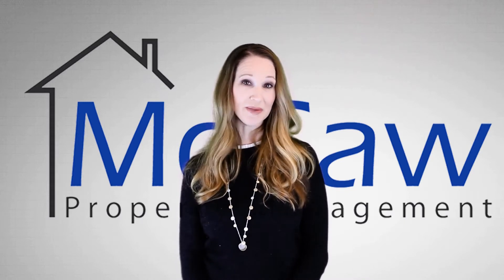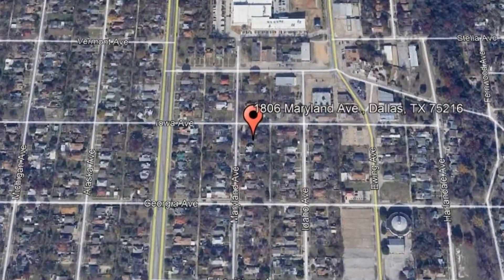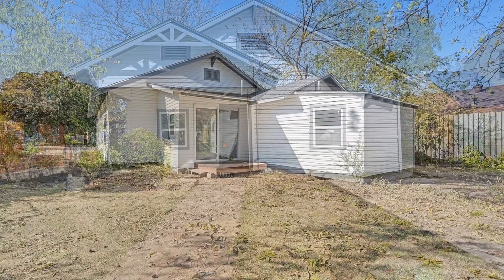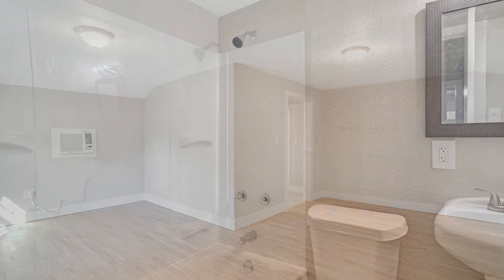Check out this available property and make it yours today. 1806 Maryland Avenue, Dallas, Texas. This is a newly renovated three-bedroom, two-bathroom home. This very unique home has a separate guest house with one bedroom and one bathroom.